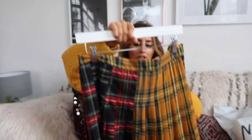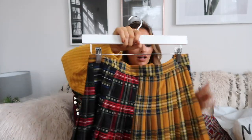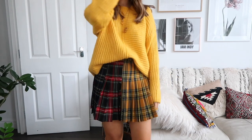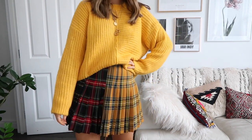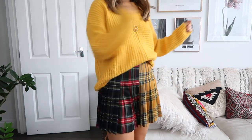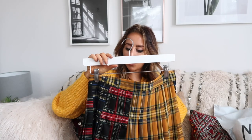Another check skirt — I want one in every single different color and shape. This one is pleated and it's from Zara as well — they're really killing it at the moment. You've got different kinds of colors in it — very Clueless vibes, which I'm loving. I got this in a size small/extra small.